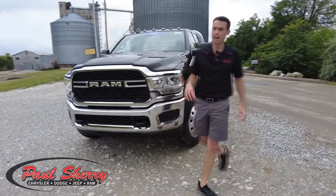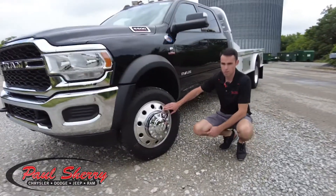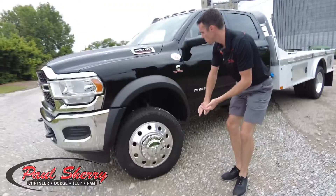As we come around to the side, this all comes together with polished aluminum 19 and a half inch wheels. Commercial grade tires, so full capacity there.